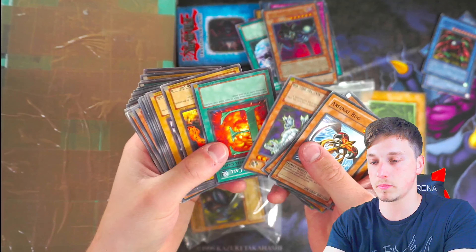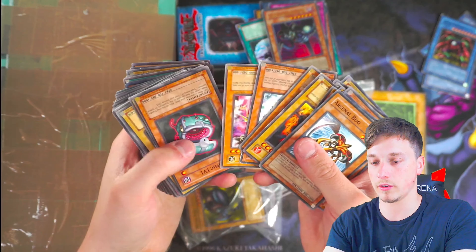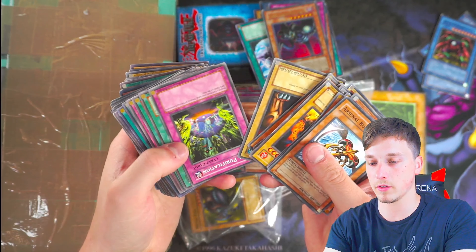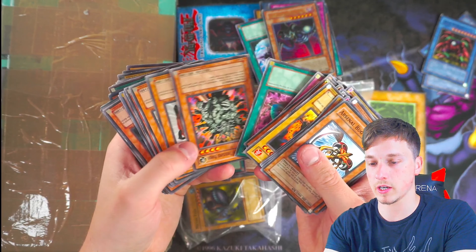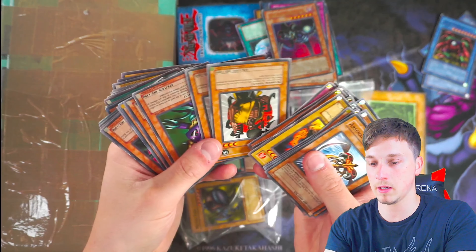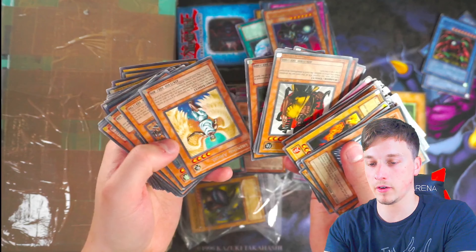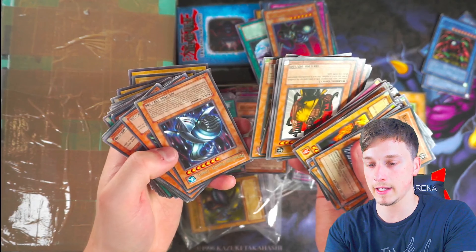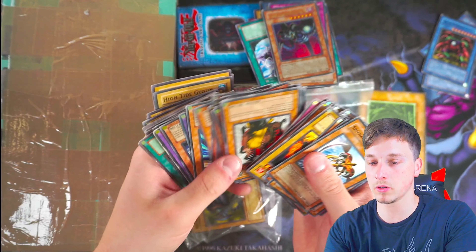There's a lot to go through here, so I'm going to fast-speed through. You'll mainly see the foils. Mostly upside down, I do apologise. Karate Man — maybe. Cannon Soldier. All the rares coming through now. Not bad. Lots of rares. Sangan. Witch of the Black Forest — not first edition, but Nimble Momonger, that's pretty cool.